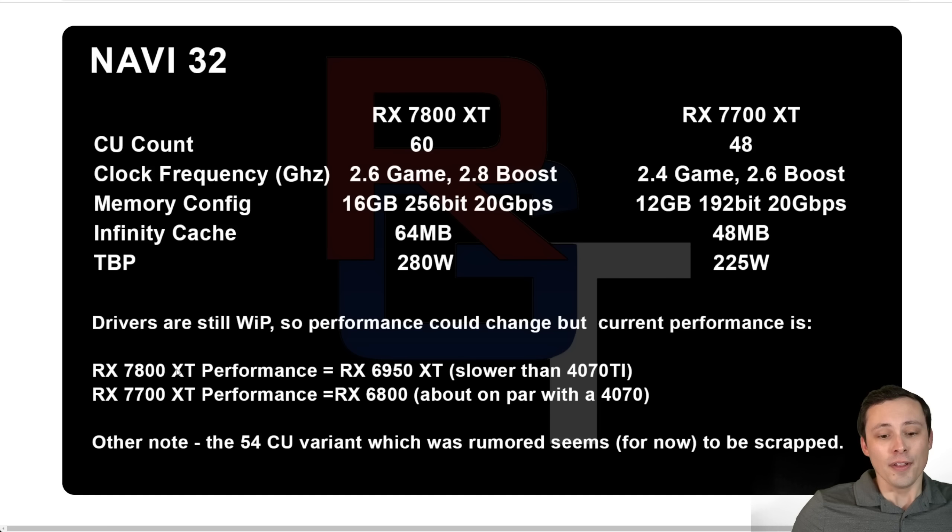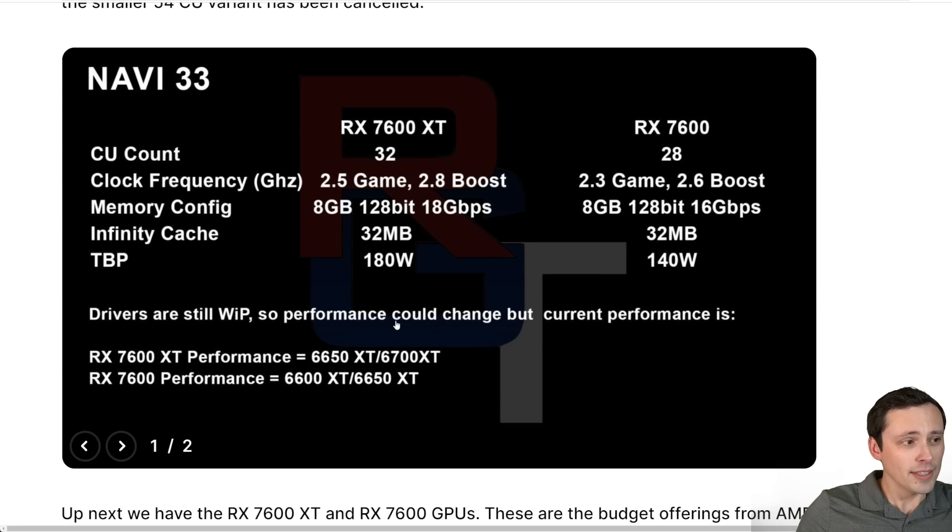This performance level is fine-ish as long as the price is right. A 6950 XT can already be found brand new at around $699, so if the 7800 XT is slower than a 4070 Ti at $800 MSRP, the pricing needs to be competitive. The 7700 XT is apparently performance-targeting the RX 6800 non-XT, which can already be found brand new for $500 or less, and should be about on par with the 4070. Price to performance uplift is the most important thing — we'll see where pricing lands.